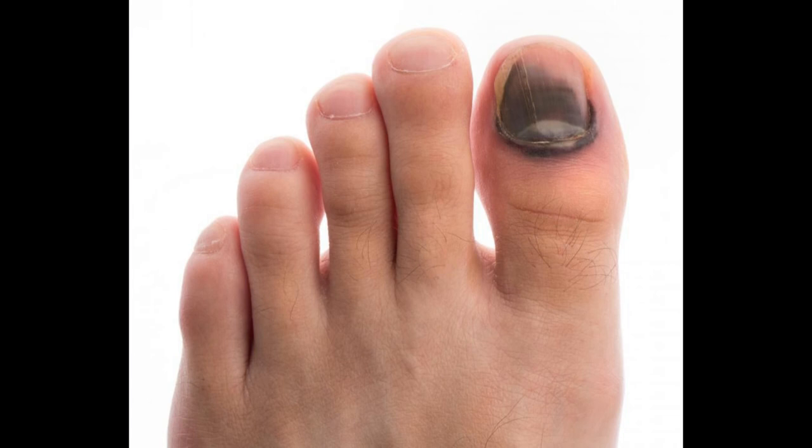After evaluating the severity of the bruised toenail, the doctor can explain treatment options. In most cases, a podiatrist or trained nurse can relieve symptoms by draining excess fluid and blood. After sterilizing the toe, a professional uses a needle or a cauterizing tool to make a small hole and drain the nail.